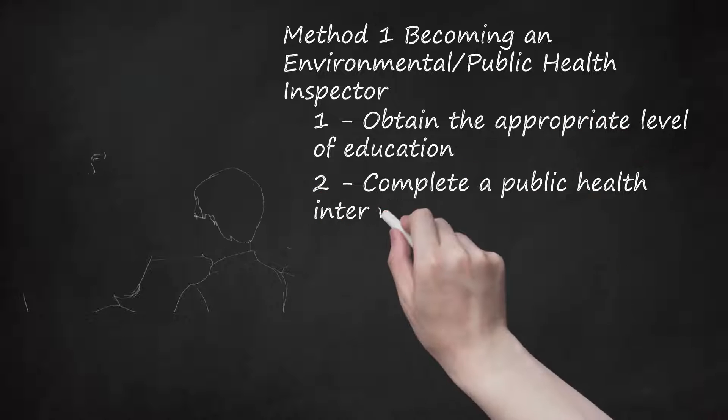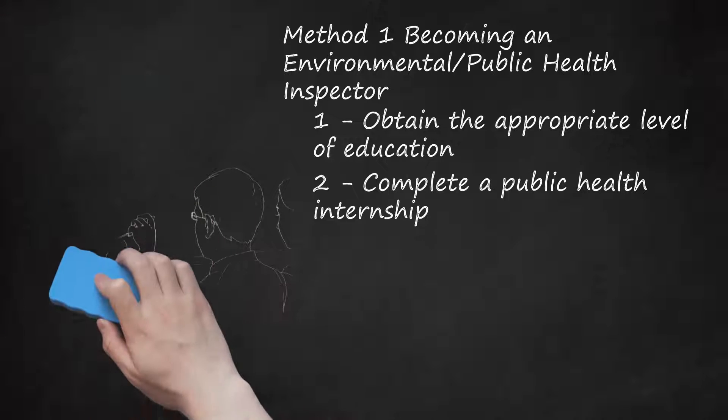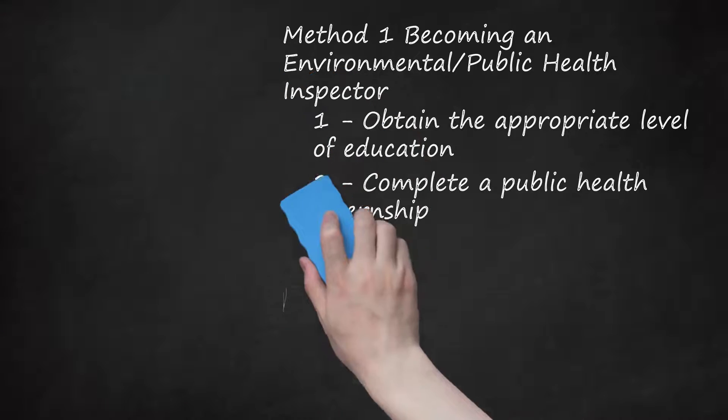Step 2: Complete a Public Health Internship. Various health departments at the state and county/city level offer internships for post-secondary students. These internships are highly valued by future employers and you should apply for internships as often as you have time available. Normally these internships are only open to students and not recent graduates. Many of these internships are unpaid, so you'll need to obtain funding via another source or budget for being a volunteer instead of employed.